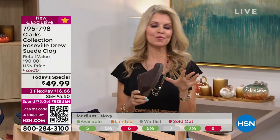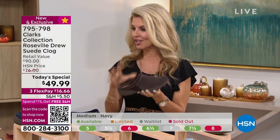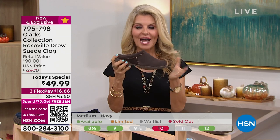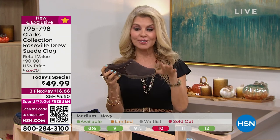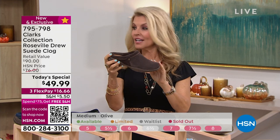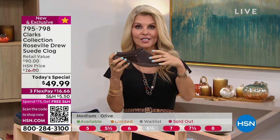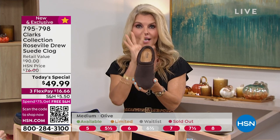Back in the day, clogs were hard and wooden and not comfortable, but now we have the same look. And like Valerie said, I love this because it's nice and sleek — it doesn't have a band on the top or a buckle. It's sophisticated, so you can dress this up or dress this down.